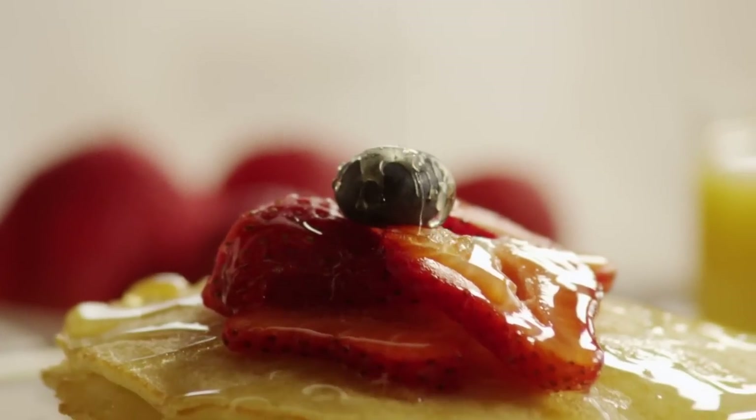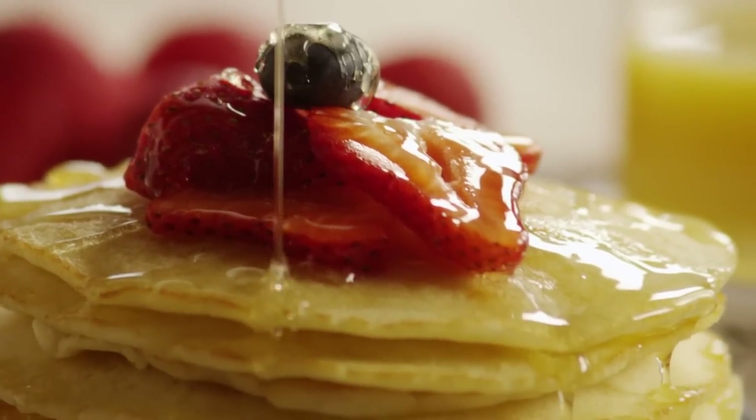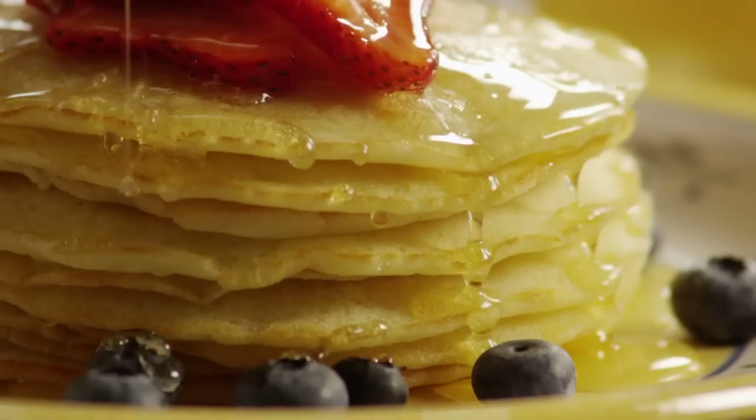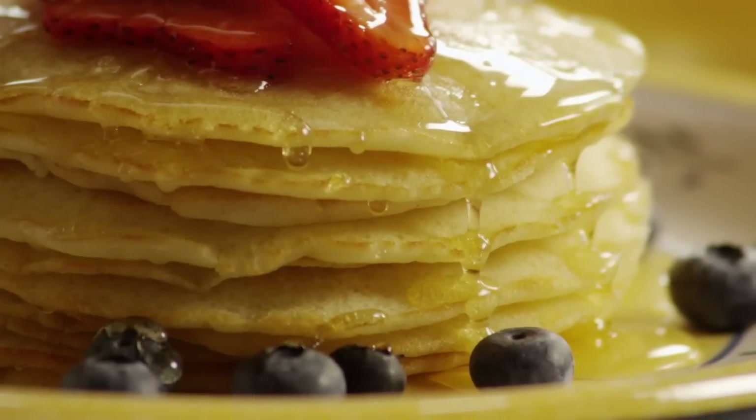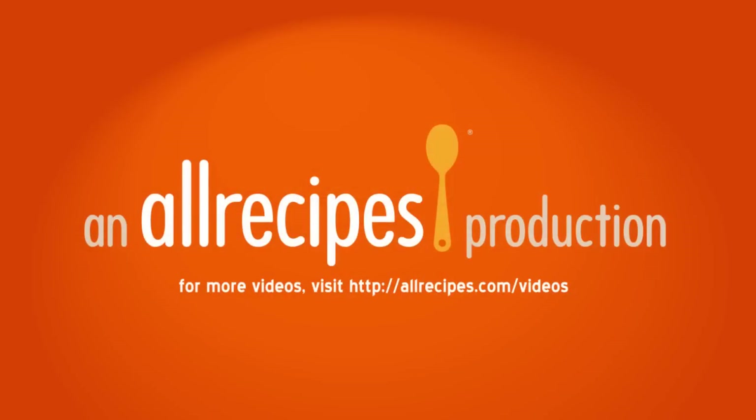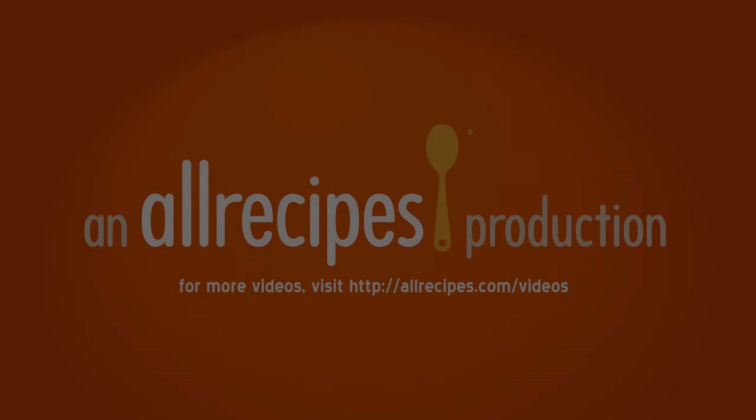Serve the pancakes with toppings of your choice, such as berries, maple syrup, or honey. Delicious gluten-free pancakes. Have a great day.